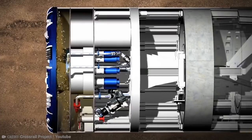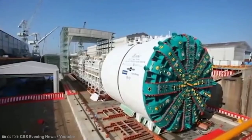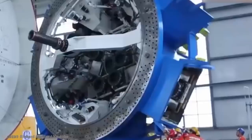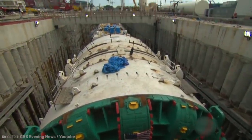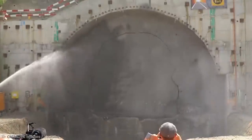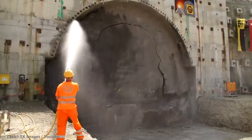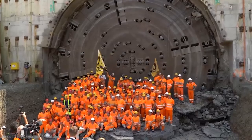Today's tunnel boring machines are greatly advanced and sometimes known as moles. One example is known as Bertha, and in 2013 this machine, which was at that time the largest diameter tunnel boring machine in the world, began an extensive project boring a two-mile-long tunnel underneath downtown Seattle. The project was fraught with political difficulties and many geographical challenges, but eventually Bertha made it through to the other side. The tunnel finally opened in early 2019.